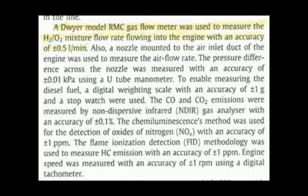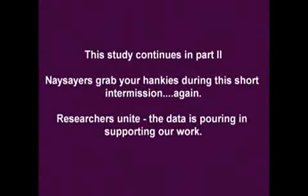There are actually two points of contention that I have. The first is regarding the gas measuring device. A Dwyer model RMC gas flow meter was used to measure the H2/O2 mixture flow rate with an accuracy of plus or minus 0.5 liters per minute. My concern is that these gas flow meters aren't necessarily accurate for measuring the correct flow rate of an H2/O2 mixture, because they do not account for the different density of the hydrogen-oxygen gas mixture. If the Dwyer model RMC was not properly calibrated for a hydrogen-oxygen gas mixture in the correct two-thirds ratio, the volume measurements may be in question.